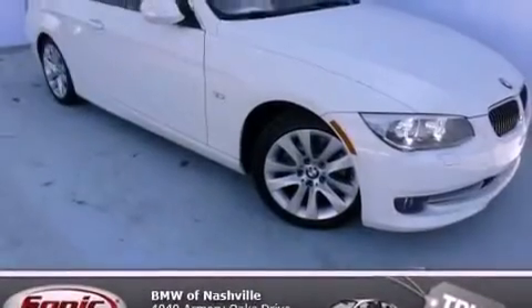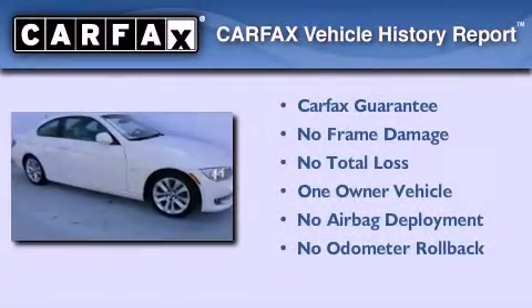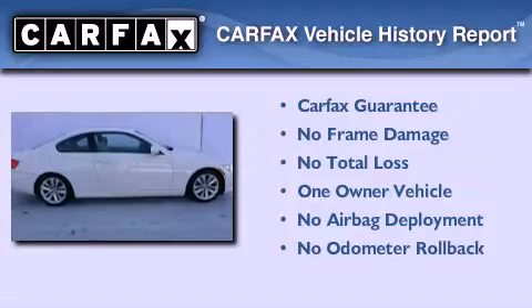With an EPA estimated rating of 28 miles per gallon on the highway, fuel efficiency does not take a back seat. This BMW has had only one owner, and it qualifies for the Carfax buyback guarantee.